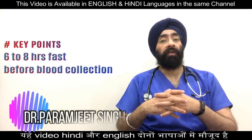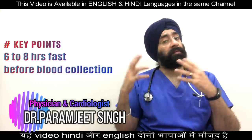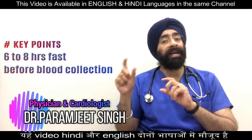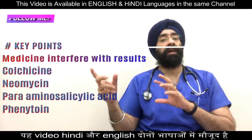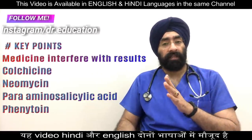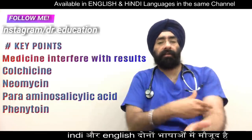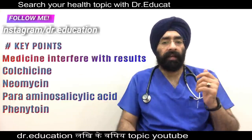Certain medicines can affect the result of your test, so you need to talk to your doctor about whether you have to stop taking some medicines. These include brain medicines like phenytoin, the antibiotic neomycin, colchicine, and para-aminosalicylic acid. For the test itself, you will get a needle prick and blood will be drawn.